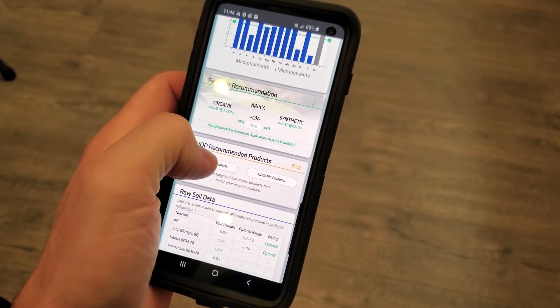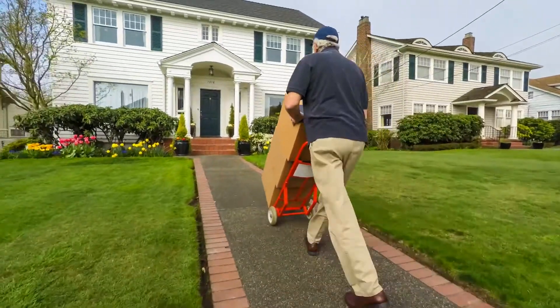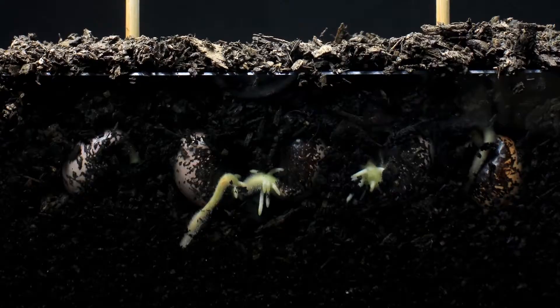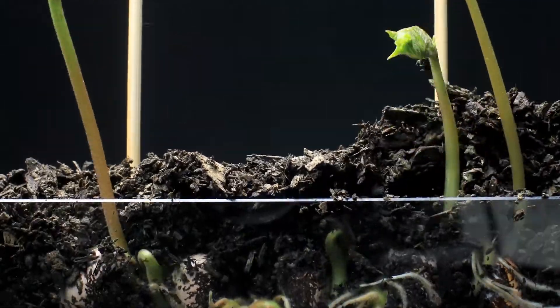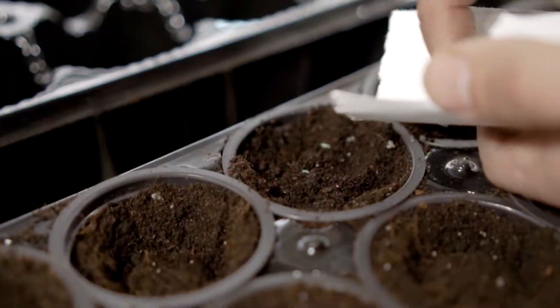Some users also choose to shop specific products supplied by reputable vendors delivered to their door. It's like having a plant professional in the palm of your hand. Our easy to use process simplifies complex scientific data, providing you with actionable advice based on the true nutrient availability of your soil.